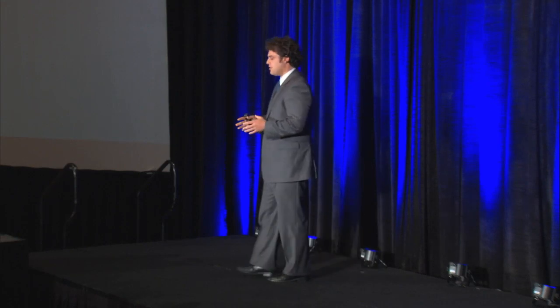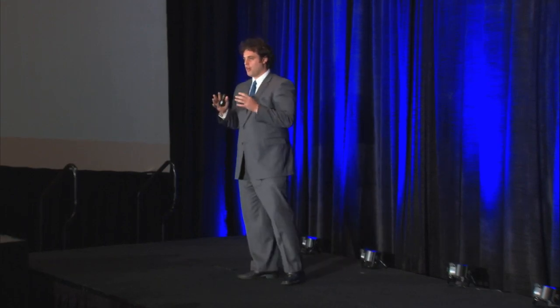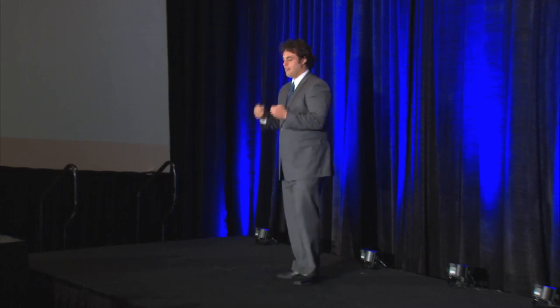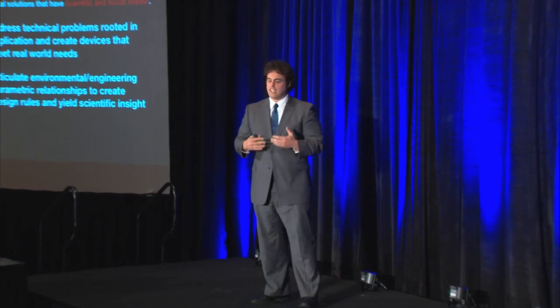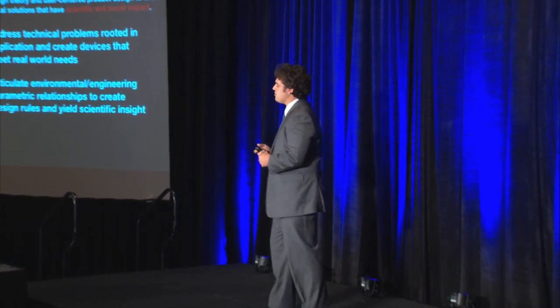The research in my lab focuses on marrying together rigorous engineering science and user-centered product design in order to create new technologies that have a real impact in the world. We do this by creating hardware and addressing real technical challenges by making real technologies. We use a scientific method, articulating the relationships between the environment in which the technology is going to be used and the performance of the technology. That lets other engineers leverage our technology for their specific situations and hopefully glean some scientific insight.